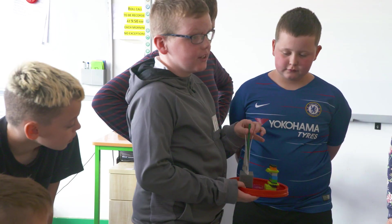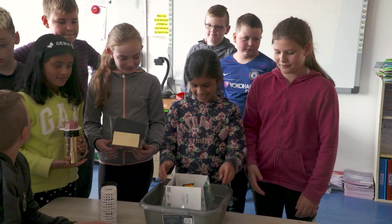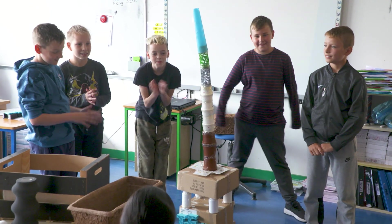It seemed like the kids really enjoyed it. Every experiment worked, thankfully, and they were really proud of themselves. We made a trophy for ourselves. The most interesting thing I've learned is how to make the bridge and how the structure is kept up.